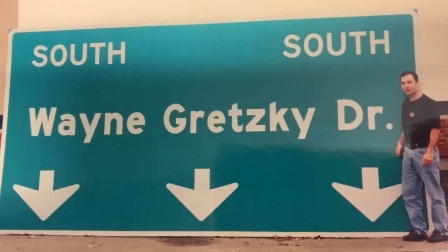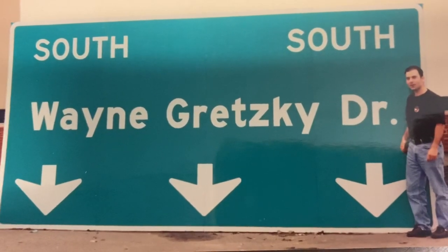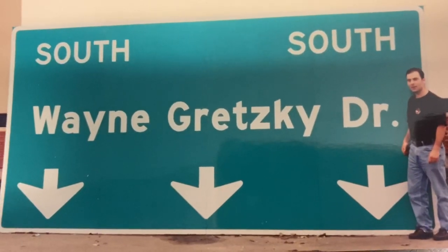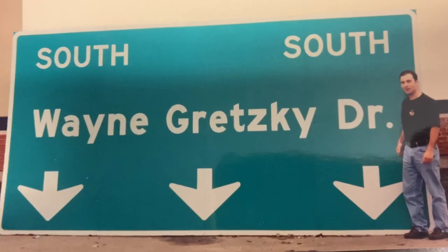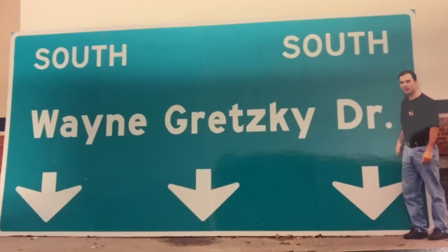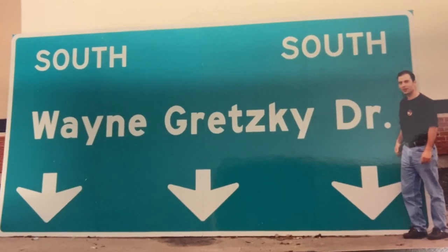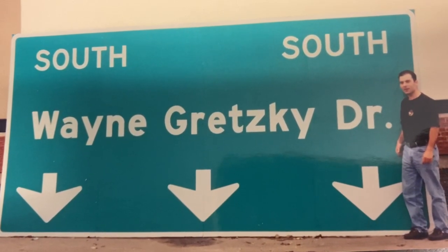The Calgary Trail got changed to Wayne Gretzky Drive and he was very popular in Edmonton. United Cycle also moved and they got a bigger location. And I also made another video — the Stanley Cup is like 15 feet high standing outside the United Cycle on the sidewalk there, so you could check that one out.